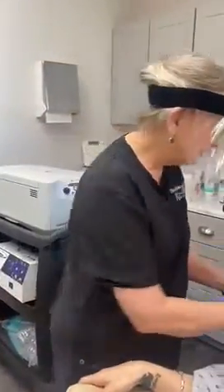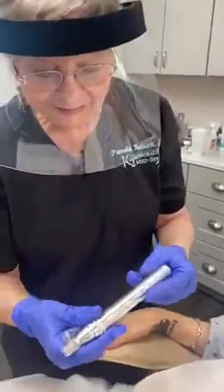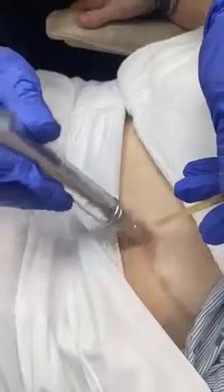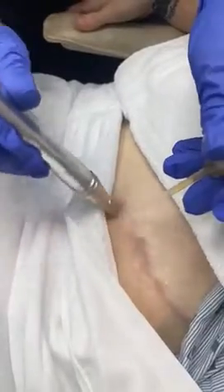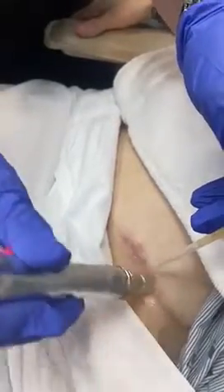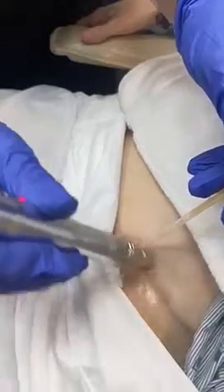She's had a tummy tuck, and those can be pretty nasty scars. The way we address these scars is I will microneedle in some platelet-rich plasma like this, getting it to a more superficial layer of the skin. This will reach the dermis and stimulate collagen production and healing of this scar.